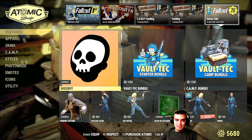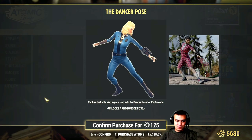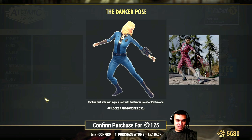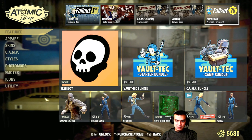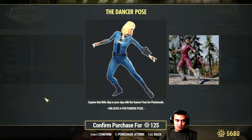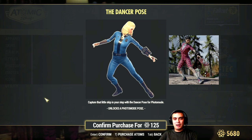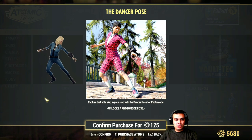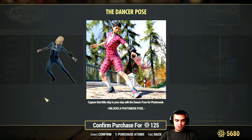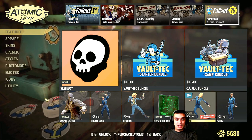What is ending today is the dancer pose for 125 atoms. I don't think I'm going to be getting this one — definitely not. Let me ask you this: if you already own this pose, how often do you use it? Do you like it? Can you provide some feedback? That would really help me and others make a decision on whether this is something worth buying or not. I would highly appreciate that.